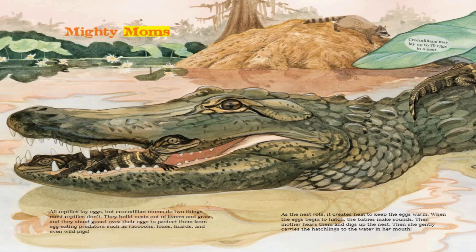Mighty Moms. All reptiles lay eggs, but crocodilian moms do two things most reptiles don't. They build nests out of leaves and grass, and they stand guard over their eggs to protect them from egg-eating predators, such as raccoons, foxes, lizards, and even wild pigs.